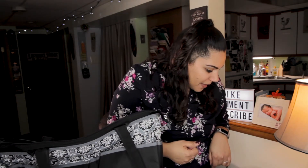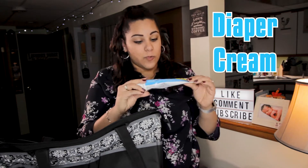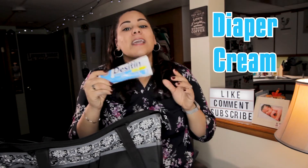I also recommend that you go for the diaper cream that's best for your baby. We personally like Desitin — he hasn't gotten a rash because of it — but to each their own. Whatever works for you; some of you might use Burt's Butt Paste or A&D, whichever is good for you and your baby.